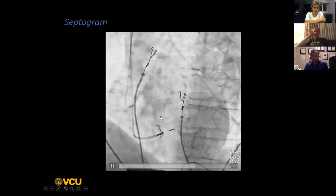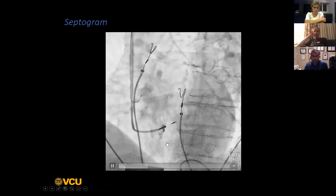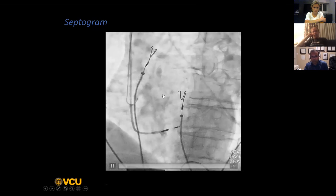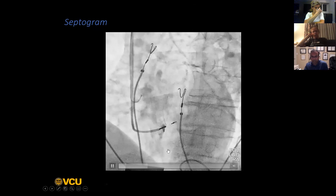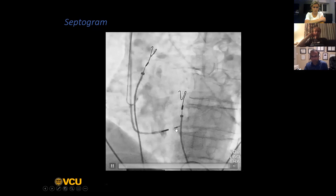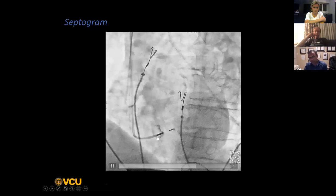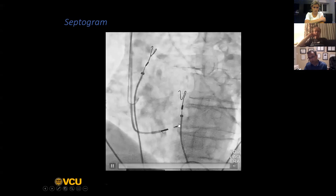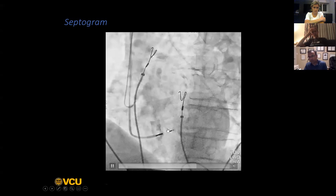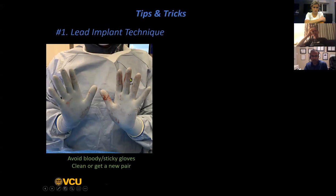This is a septogram being performed in the LAO view - we are injecting some contrast through the end of the sheath to visualize the septum. You can see that this lead is quite deep in the septum. In fact, this is not even as deep as it usually is. Oftentimes the entire proximal electrode is buried in the septum. In this case, you can see there is probably at least 1.1 or 1.2 centimeters of the lead buried in the septum.